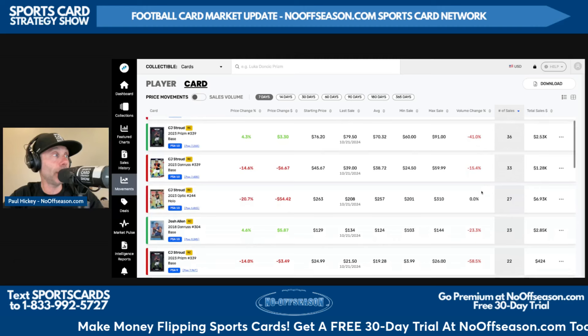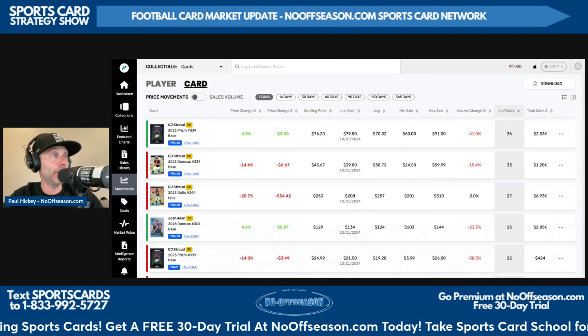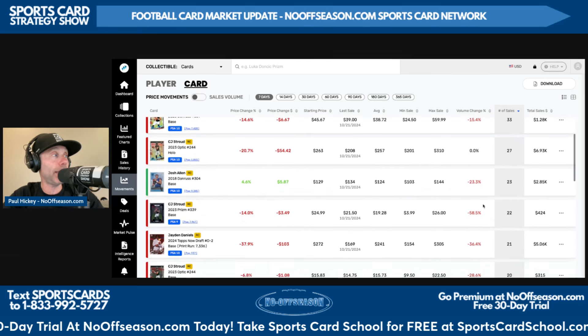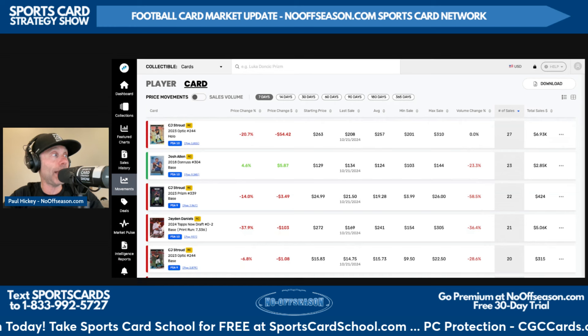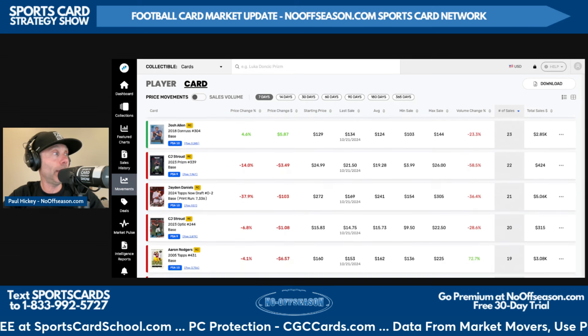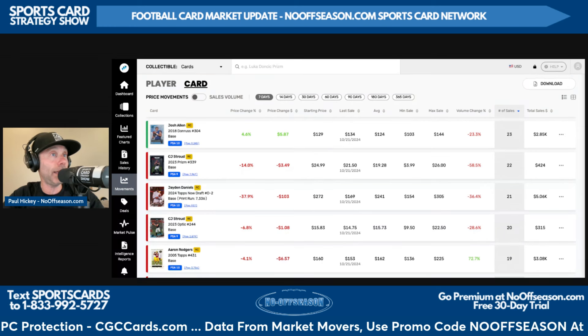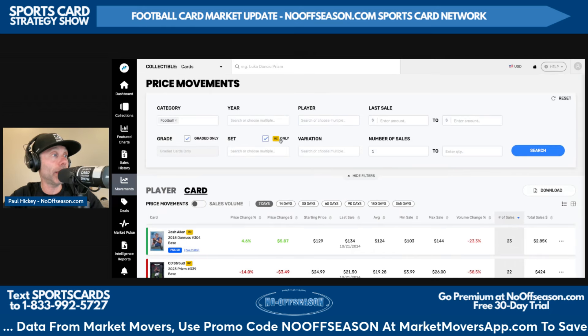CJ Stroud's 2023 Prizm base PSA 10: 36 sales for an average of $70.32. Stroud's Donruss base PSA 10: 33 sales, $39. His Optic Holo PSA 10: 27 sales, $257. Then we get into Josh Allen's 2018 Donruss base PSA 10: 23 sales, $124 average sale price.